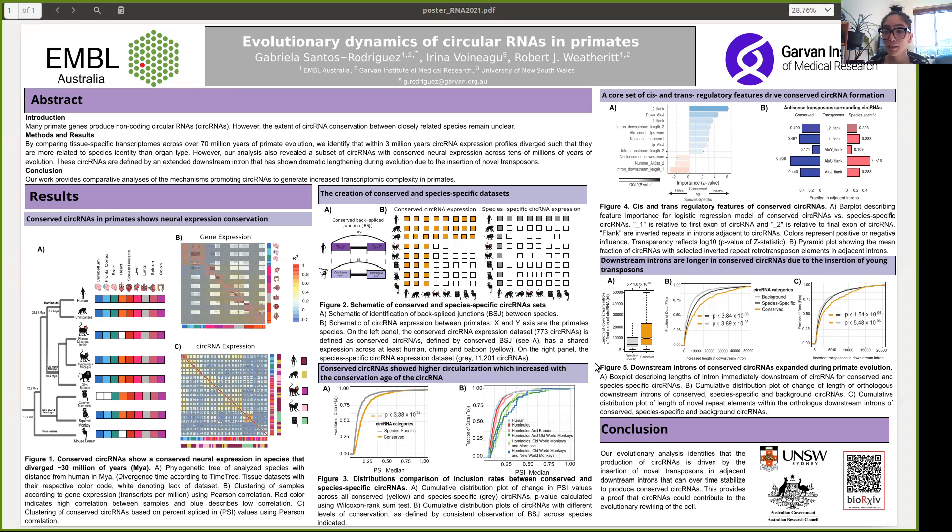From our analysis, we conclude that many circular RNAs do not show conservation even across very short evolutionary timeframes, and an important subset shows conservation, neuronal expression, and unique regulatory features. In particular, our results reveal that production of circular RNAs is driven by the insertion of novel transposons in adjacent downstream introns that over time stabilize the production of circular RNAs.